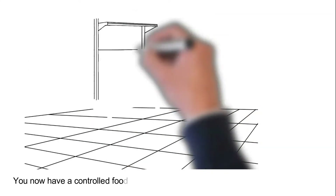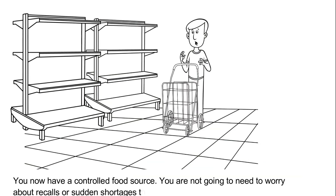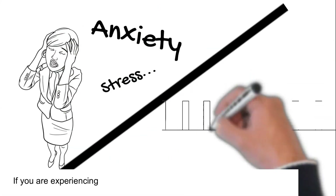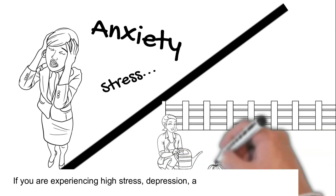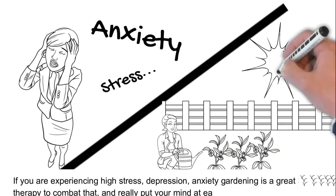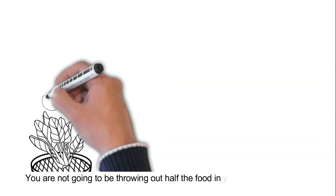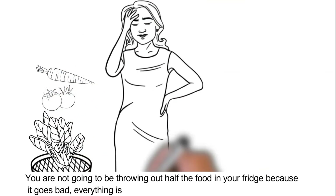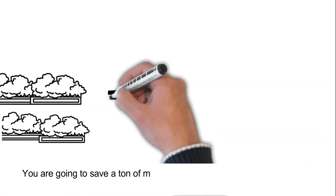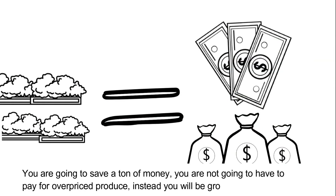You now have a controlled food source — you're not going to need to worry about recalls or sudden shortages that seem to come up throughout the year. If you're experiencing high stress, depression, or anxiety, gardening is a great therapy to combat that and really put your mind at ease. You're not going to be throwing out half the food in your fridge because it goes bad — everything is fresher and you get to pick it off as you need it. You're going to save a ton of money and not have to pay for overpriced produce. Instead, you will be growing it yourself.